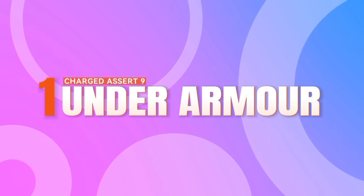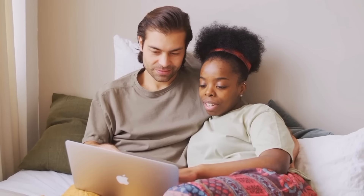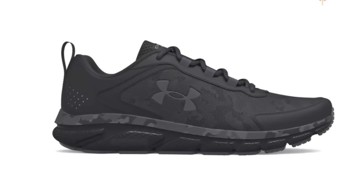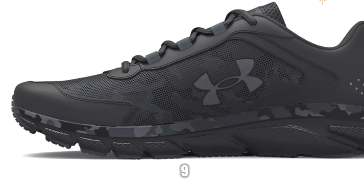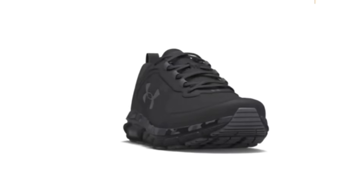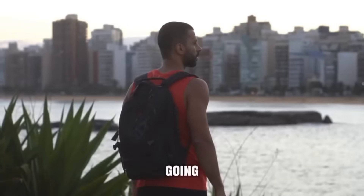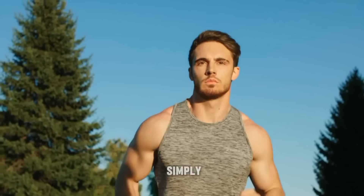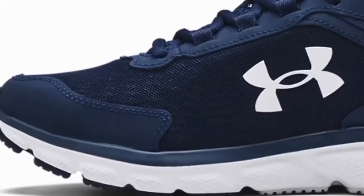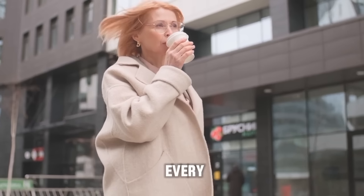Number 1: Under Armour Charged Assert 9. And finally, taking the coveted number 1 spot on our list is the Under Armour Charged Assert 9. These shoes are the epitome of comfort and performance, featuring a lightweight design and Under Armour's signature Charged Cushioning midsole. Whether you're hitting the gym, going for a brisk walk, or simply running errands, the Charged Assert 9 delivers a comfortable and responsive ride with every step.